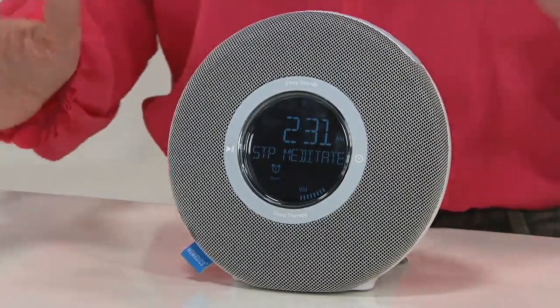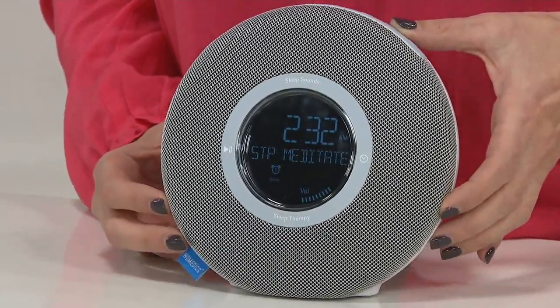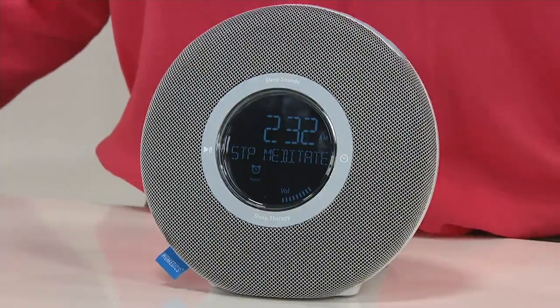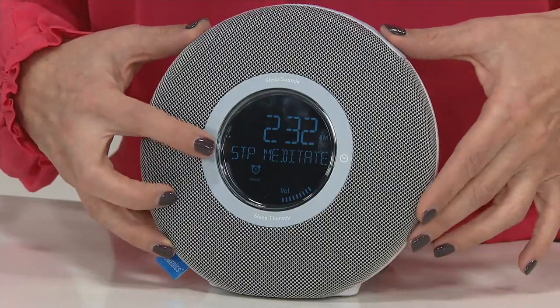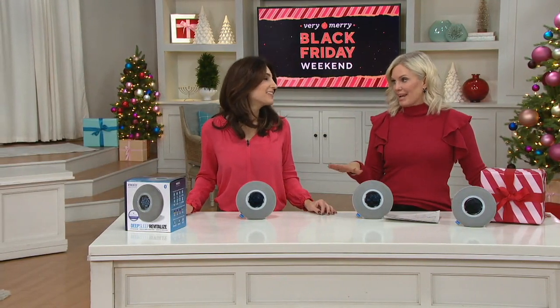Welcome to this guided sleep meditation. There's no right or wrong way to do this exercise, so don't worry about getting it perfect — just be comfortable and get ready for a good night's sleep. She goes on, relaxing your body — it's beautiful and really just relaxes you.